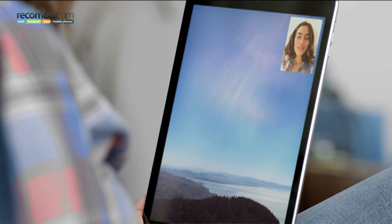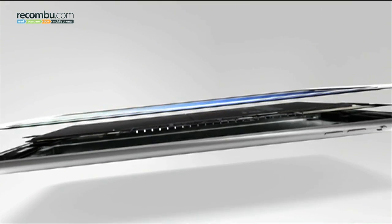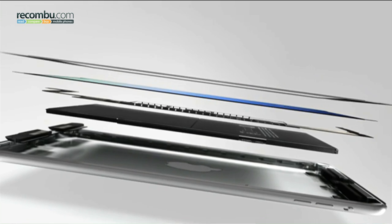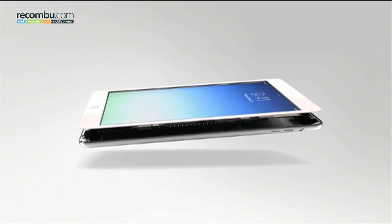On the inside, the company's new A7 chip is now running the show. As with the iPhone 5s, the new A7 chip paired to iOS 7 now brings 64-bit architecture to Apple's tablets too, although in truth we're yet to see developers really make the most of that extra flexibility and the speed this offers.